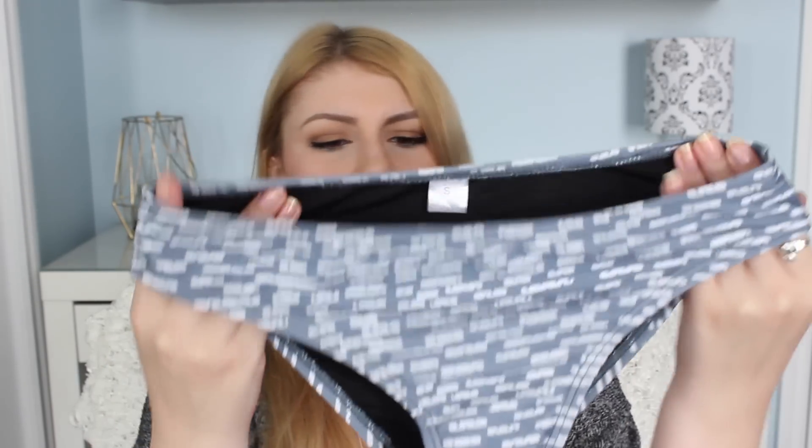It shows a little bit of my boob which makes me look like I have cleavage, even though I don't. I think this might be my favorite two-piece — just because it's so simple.